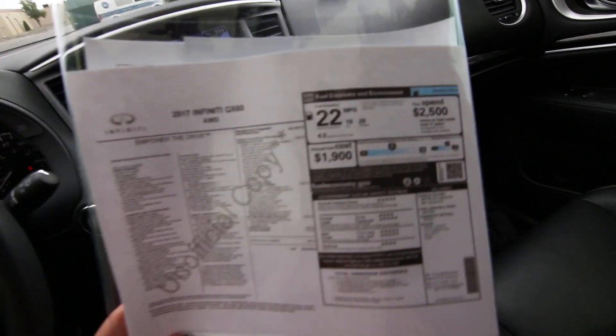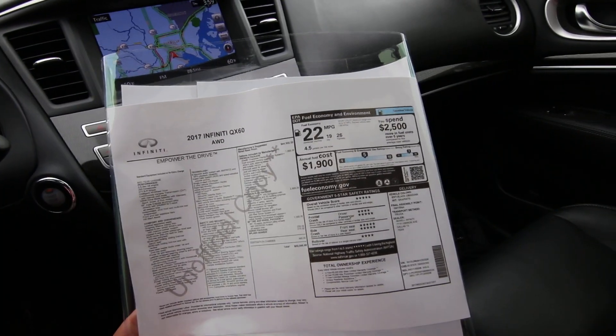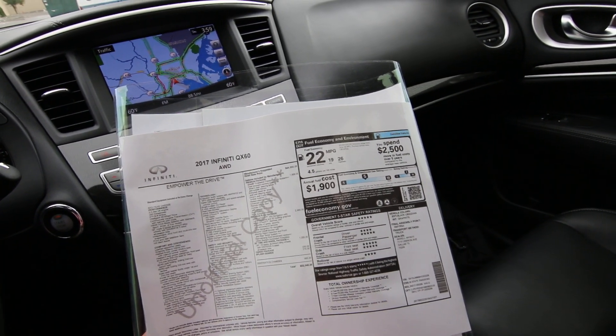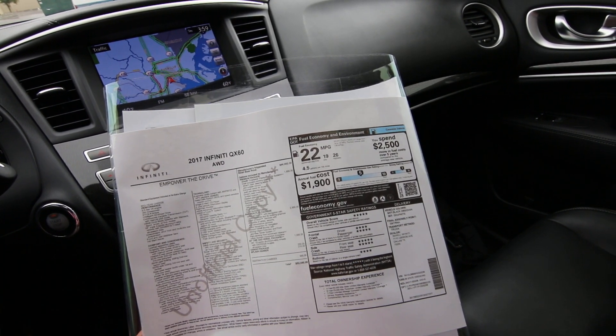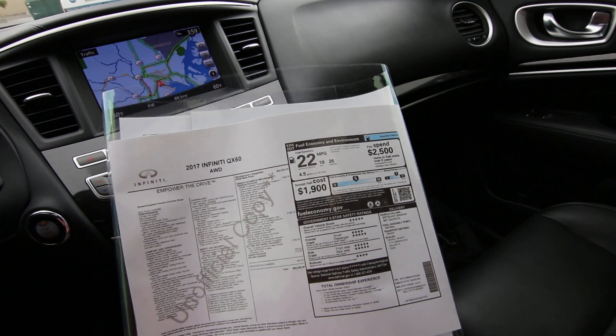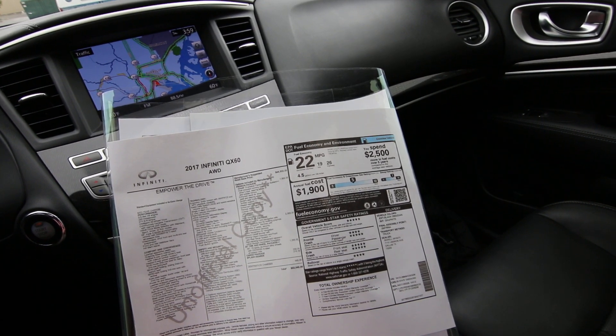It's important to look at all the features when you're doing your shopping, because not all QX60s are created equal. For instance, this one had a base MSRP of $44,900. But when you add in all the features and all the options, it inflates to $52,040.